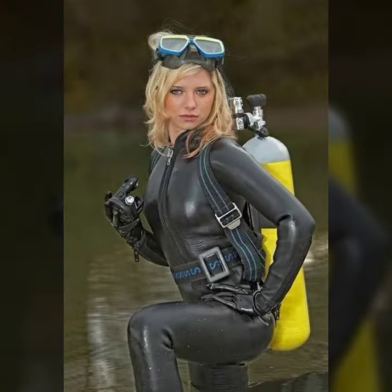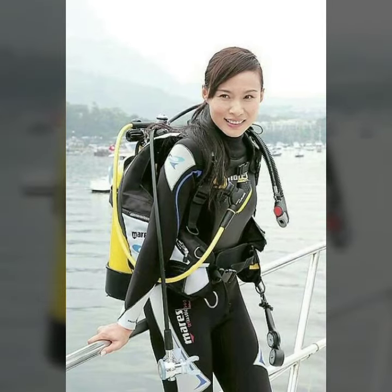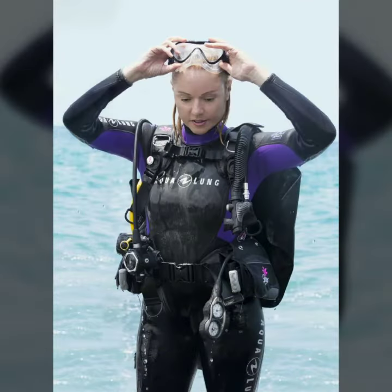Friends, if you want to buy such types of dresses, these websites sell these types of dresses: www.ebay.com, www.amazon.com, and www.ganstudio.com. You can buy these beautiful and stylish latex full face gas masks and scuba diving gear aesthetics online from there.